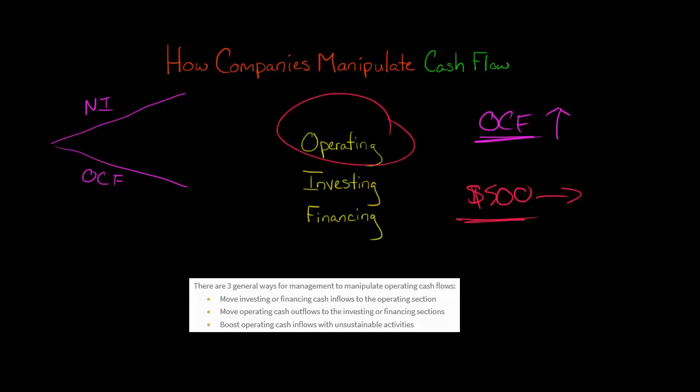They can also pump up operating cash flow by having unsustainable one-time activities — for example, selling a bunch of receivables or delaying payment of vendors. These are things they can do that are not sustainable in the long run, but provide just a one-time bump to the operating cash flow.